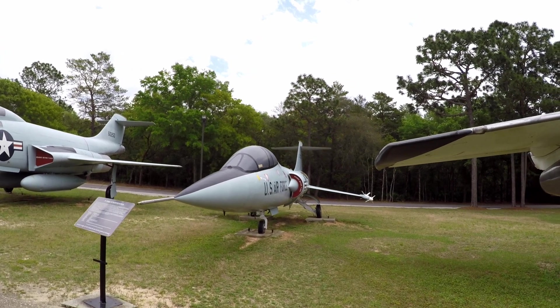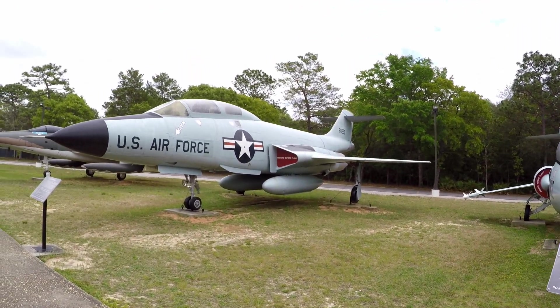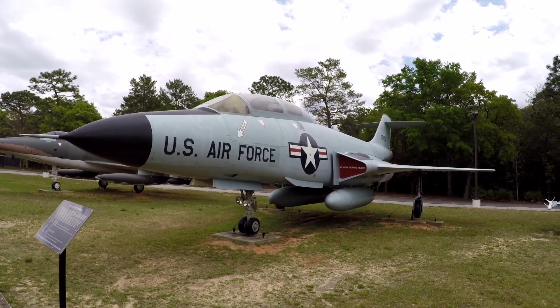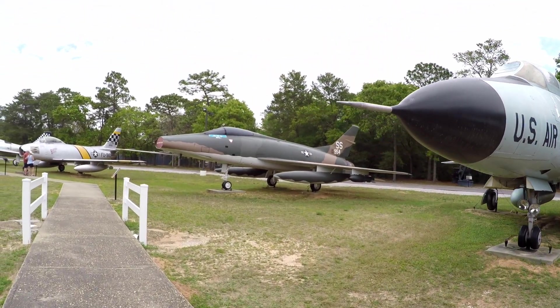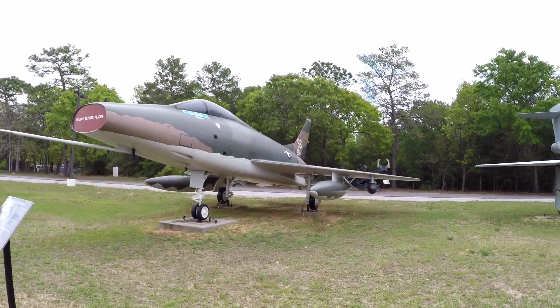Coming up we've got the F-104 Starfighter, and then a JF-10-1B Voodoo. We've got an F-100 Super Sabre and the F-104 Starfighter.